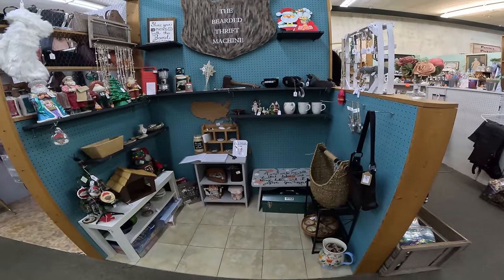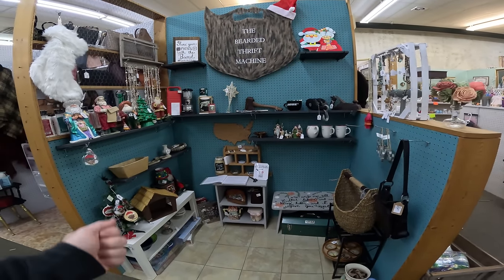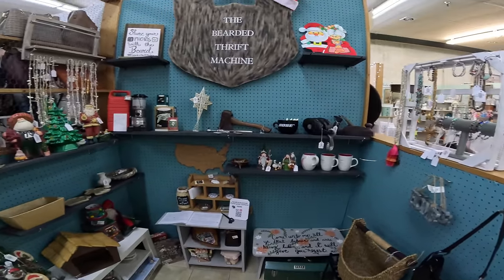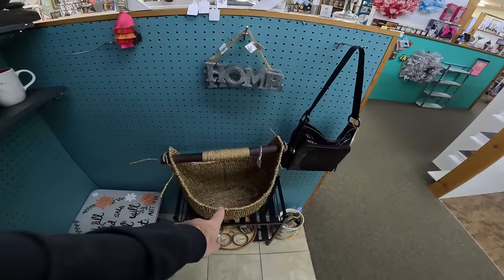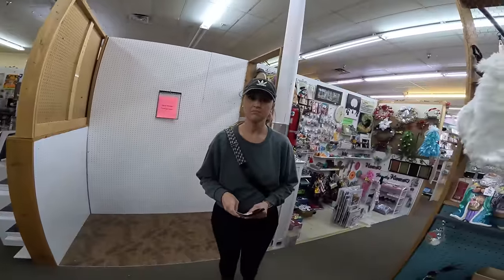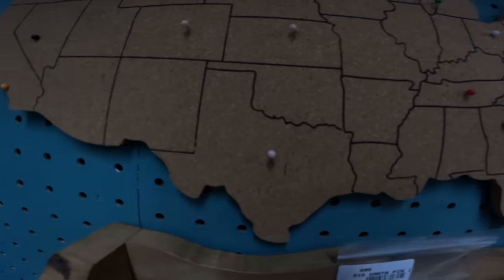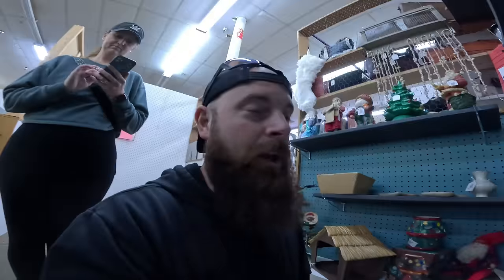The booth looks empty — looking bare. I think some things have sold. The duck sold, a crescent wrench sold, looks like a Santa sold. We definitely sold some of our ornaments from the Bearded Thrift Machine. We definitely need to put more stuff in here — the Christmas tree thing sold too. A lot of the bracelets sold and a lot of the necklaces sold, so that's pretty good. We got pins everywhere — I just don't know if all of them are true; we did have somebody say they were from Washington State or Oregon, so that pin's legit.